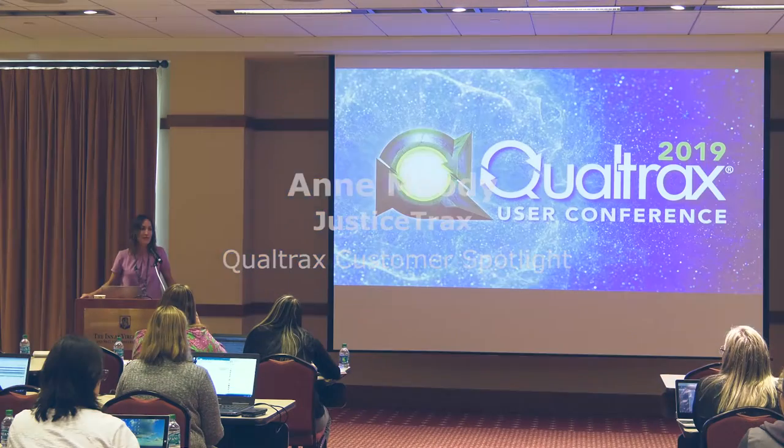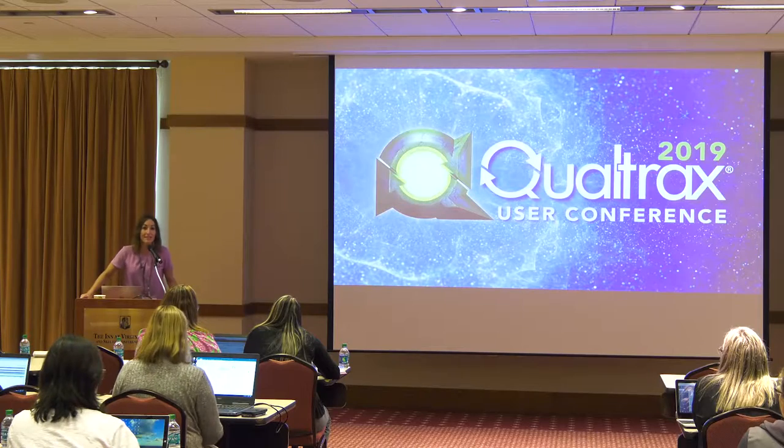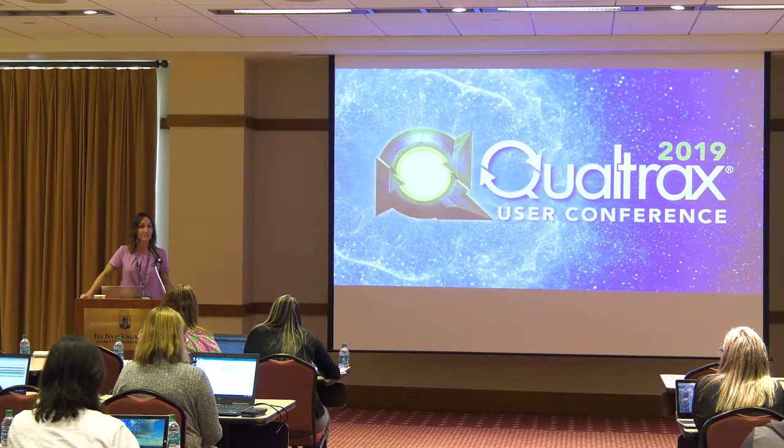Hi, everybody. I'm Ann Moody. I'm an implementation specialist at Justice Tracks. I'm going to get into what Justice Tracks does in just a little bit, but we're primarily a crime lab software company, a forensic software company.